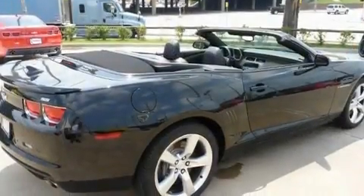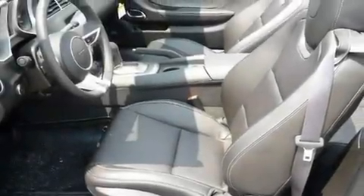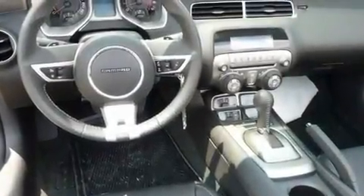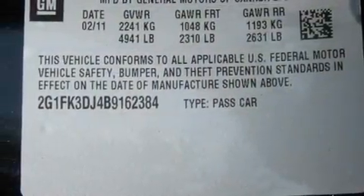Its top features include air conditioning, cruise control, a keyless entry system, a limited slip differential, big 20 inch wheels, a passenger side vanity mirror, fog lamps, a low tire pressure indicator, a head up display, and an auxiliary power outlet.